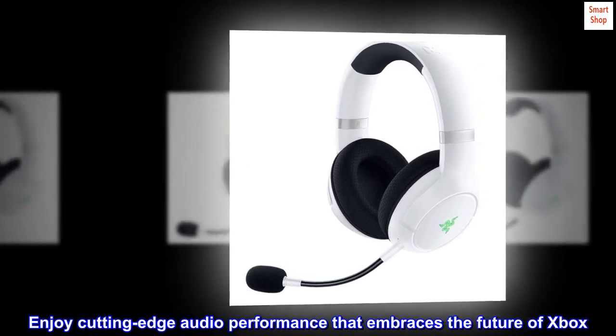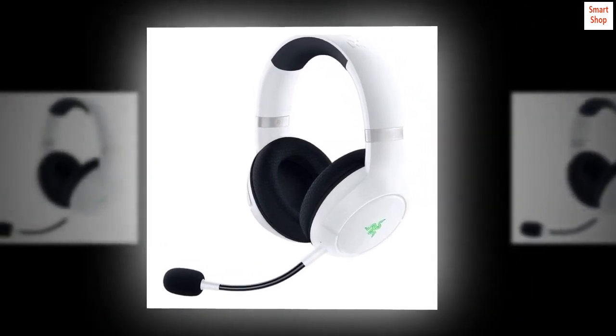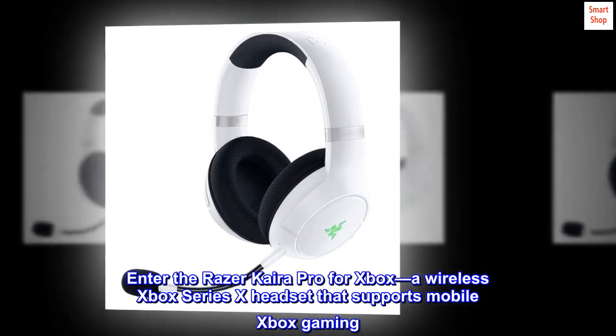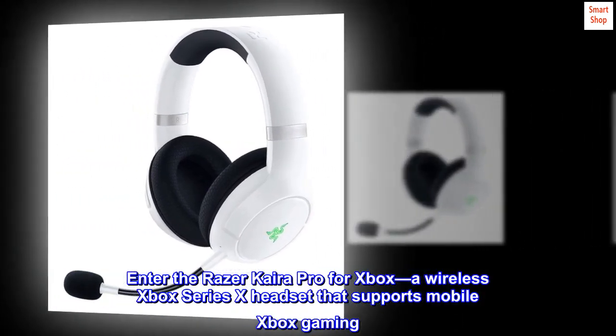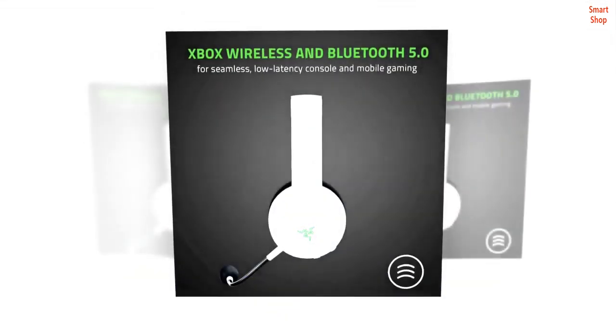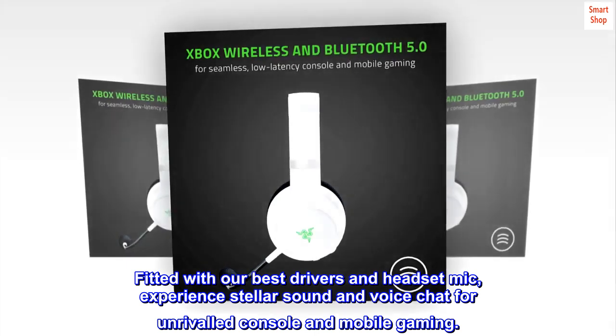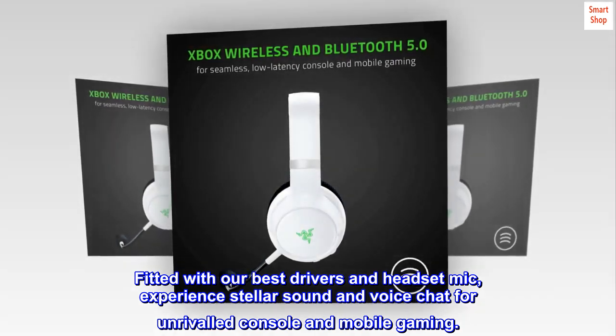Enjoy cutting-edge audio performance that embraces the future of Xbox. Enter the Razer Kaira Pro for Xbox — a wireless Xbox Series X headset that supports mobile Xbox gaming. Fitted with our best drivers and headset mic, experience stellar sound and voice chat for unrivaled console and mobile gaming.